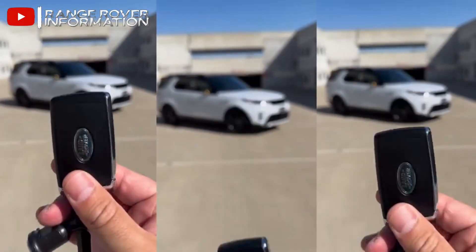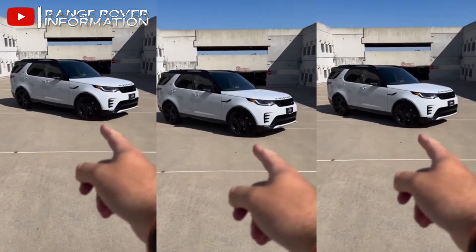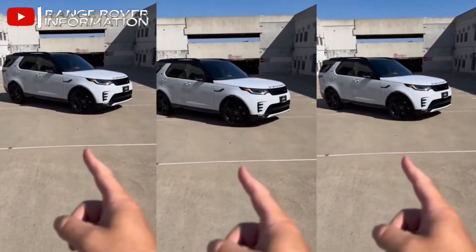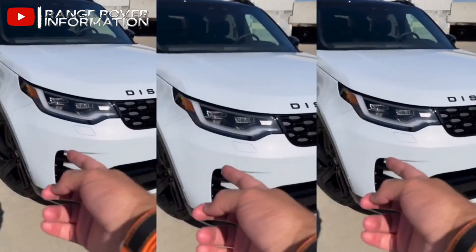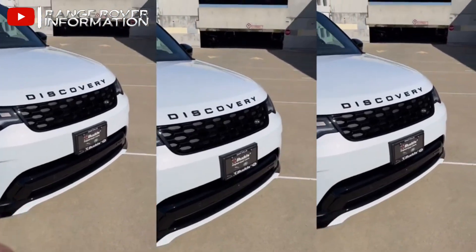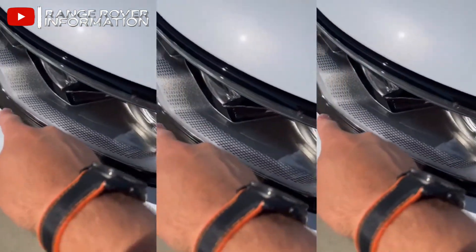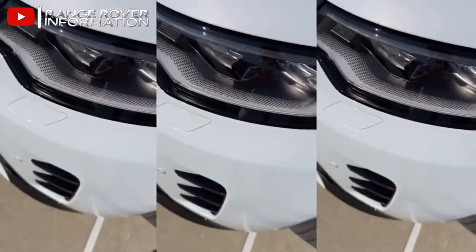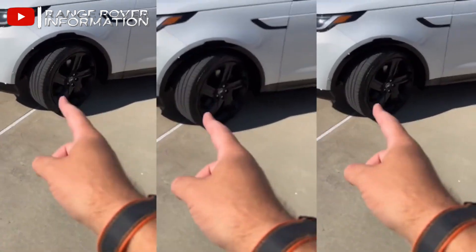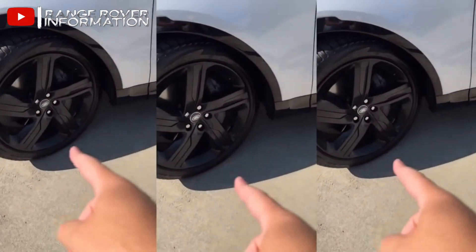I've got the keys to the facelift version of the 2023 Land Rover Discovery. You get new headlights this time, a better bumper — better looking, more aggressive. Look at the headlight design and the daytime running lights — really unique. And you get these massive 22-inch wheels and of course the big brake calipers.